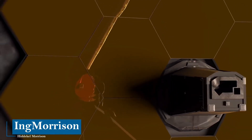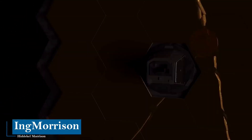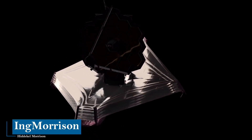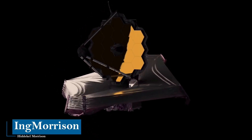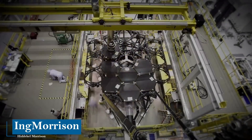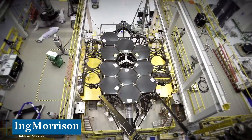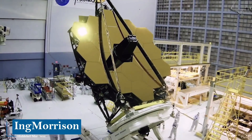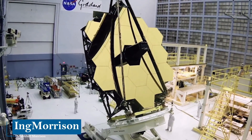The James Webb Space Telescope is the most expensive and complex astronomical instrument ever designed by humans. It is the most advanced and complete space observatory, developed by collaboration between approximately 17 countries, built and operated jointly by NASA, the European Space Agency, and the Canadian Space Agency, at a cost of more than $10 billion.